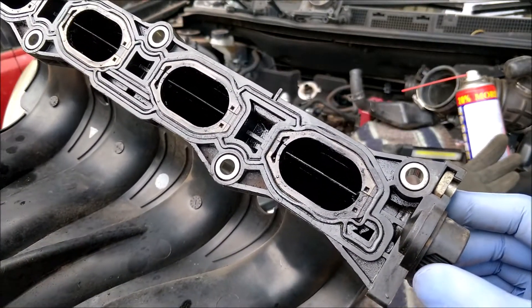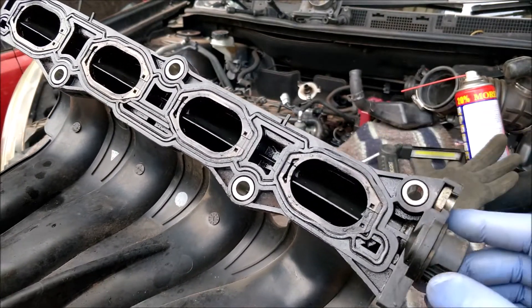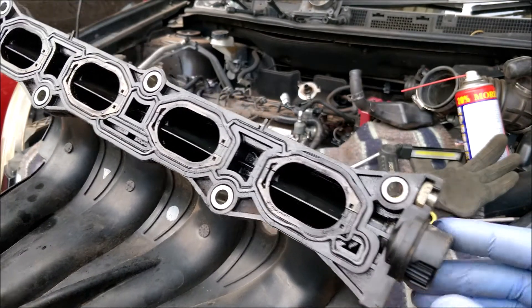That's down to some simple guys called swirl flaps. These flaps sit in your intake manifold and they control how the air gets into the combustion chamber.